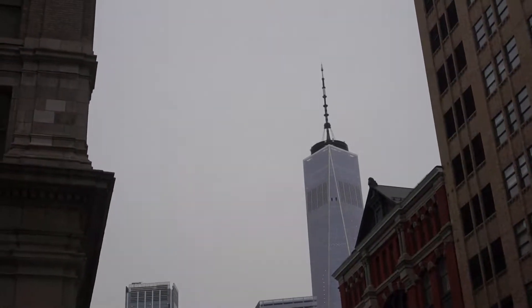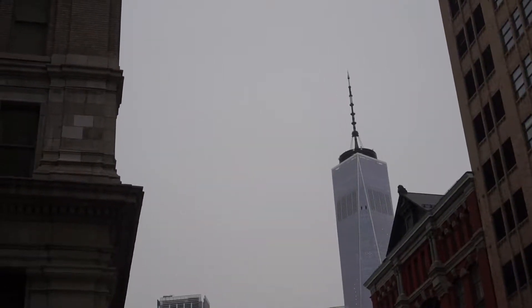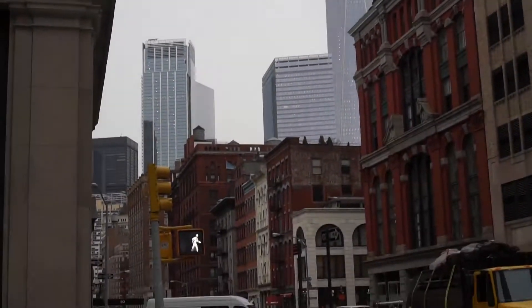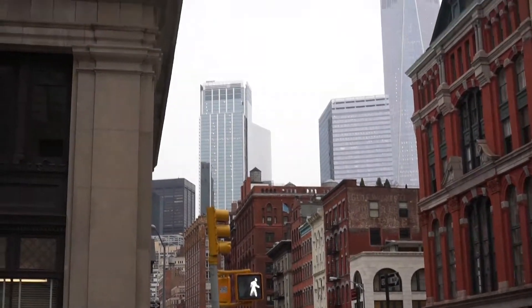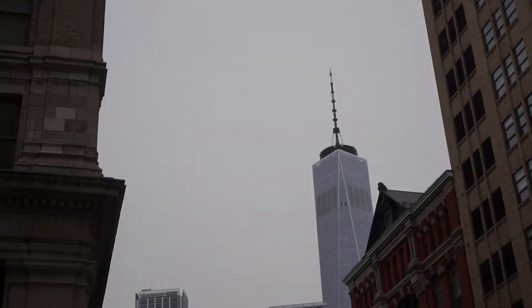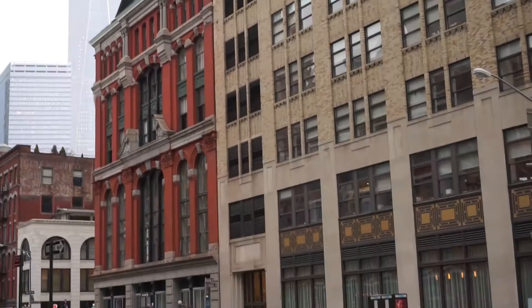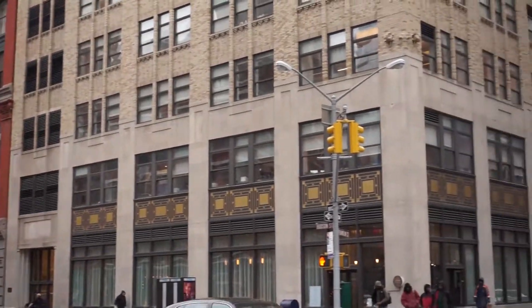Here's a beautiful view of Manhattan from Hudson and Franklin Street. This is Lower Manhattan, but it is a very expensive part of Manhattan. It's called Tribeca, and a lot of people really enjoy this area because it's a little bit more spacious.